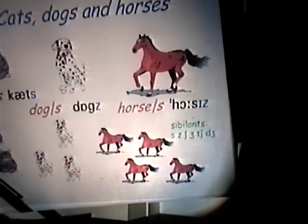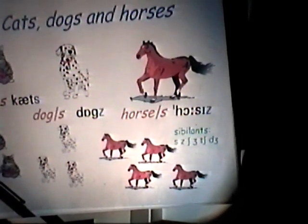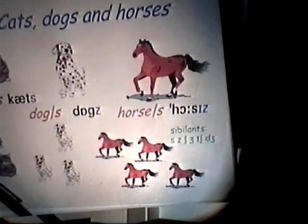The choice between these three possibilities has a very simple explanation. What we have to do is look at the last sound — not the last letter, but the last sound — of the stem, of the singular form. If the last sound is voiceless, then we add voiceless S. Cat — T is voiceless — so we add 'cats.' If the last sound is voiced — dog — G is voiced — then we add voiced S, giving 'dogs.'